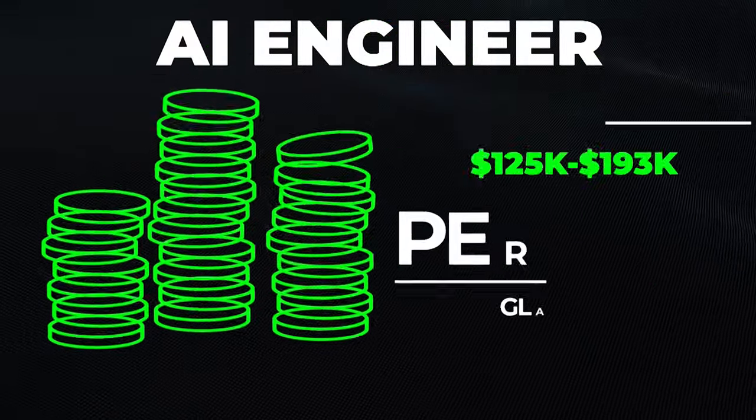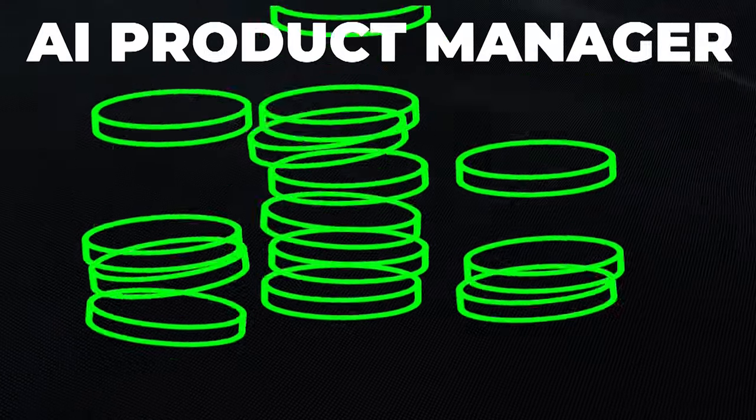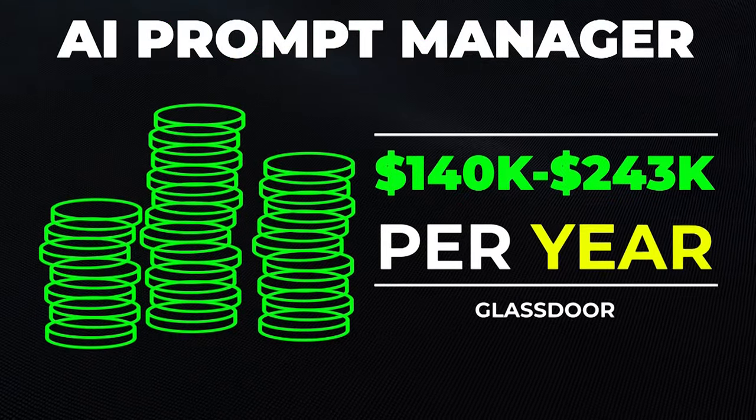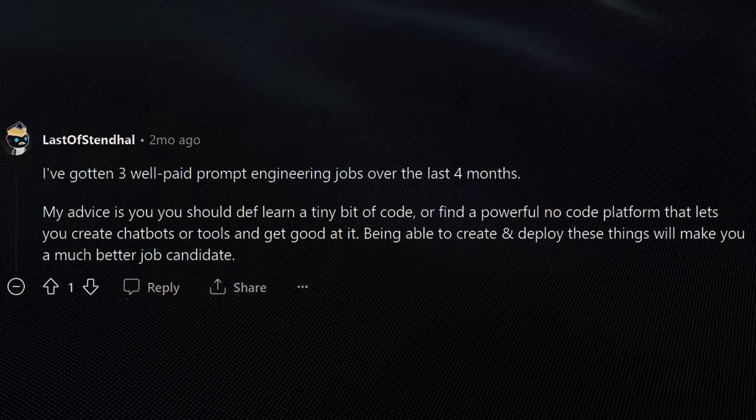There are a bunch of different job types you could get into with this. AI engineers make about $125,000 to $193,000 a year, AI product managers make about $155,000 to $241,000 a year, and AI prompt managers make a ton of money too. This course has a lot of positive reviews online, including on Reddit, and it's a great place to learn how to properly prompt.